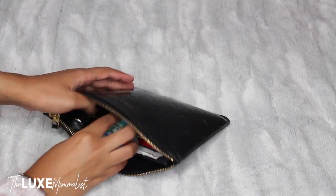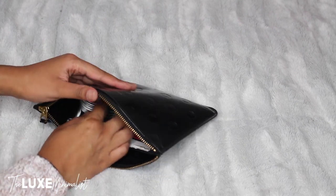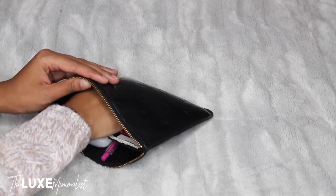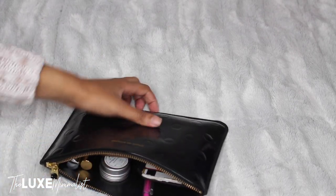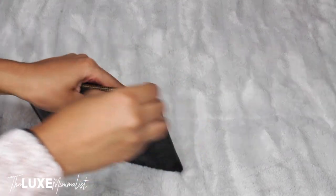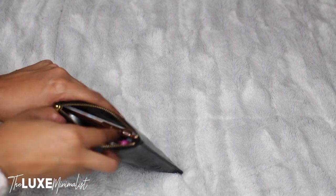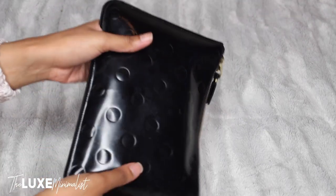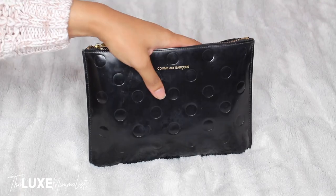I put my AirPods at the bottom because I don't want them to fall out, then put my lip balm in there, and then my phone fits. So that's everything that's in this pouch. As you can see it zips closed — and that's everything that's in my pouch.